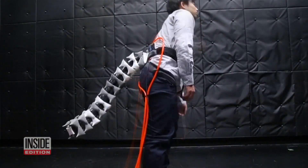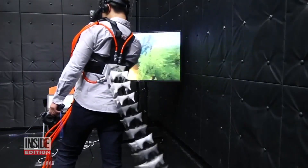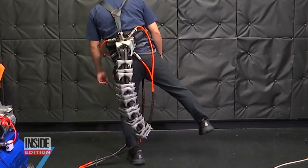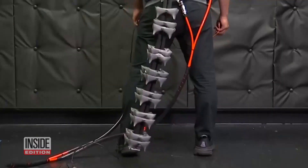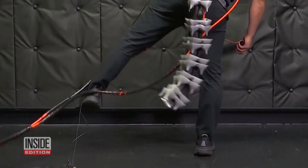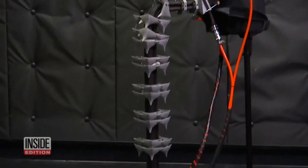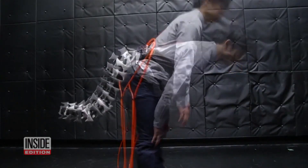Evolution didn't leave humans with tails, but science is attempting to change that. Japanese researchers say some people, especially the elderly, could benefit from an extra appendage. That's why they created this three-foot-long robotic tail to help keep users on their feet.